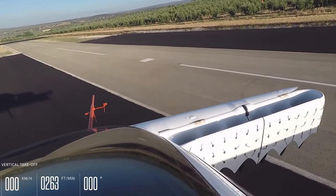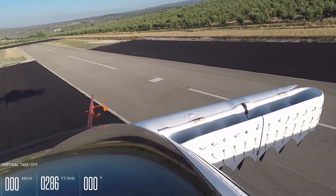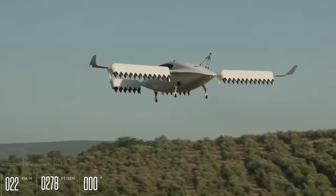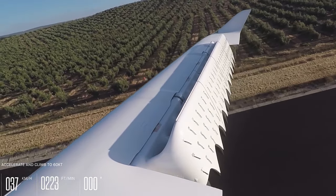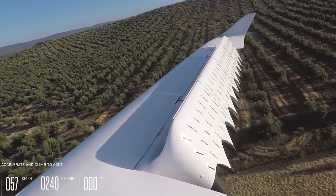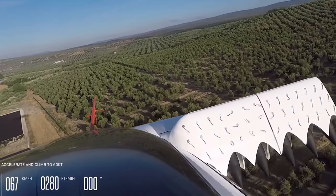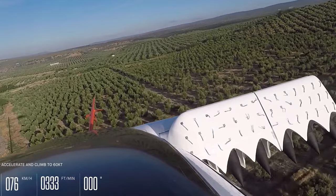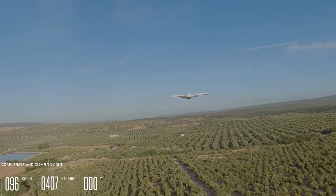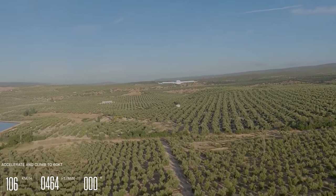Depending on the flight mode, the flaps tilt to allow thrust while the necessary lift is provided by the wings. The expected range is 186 miles with a top speed of 186 mph. Lilium hopes to use its jets to provide faster access when travelling within the city by employing a network of landing pads and central places for passenger transfer. The company doesn't expect to go fully operational until 2025.